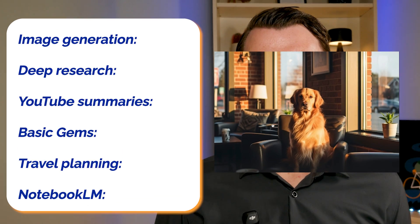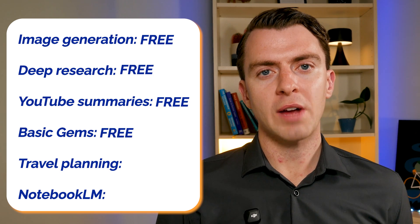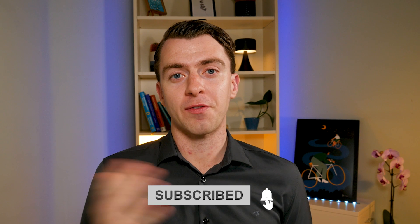Here's what shocked me most about Gemini — most of this is completely free. Image generation: free. Deep research: free. YouTube summaries: free. Basic gems: free. Travel planning: free. And Notebook LM: also free. You only really end up paying for the advanced Workspace integrations and higher limits, and there's a free trial for everything — so you may as well just try it and see if you actually need the paid version. Having explored the tool, I have to admit it's pretty good compared to other tools, especially considering all the free options. Try Gemini yourself, test out these features and let me know what you think in the comments. If this helped, hit that subscribe button and join this journey for further AI tool productivity tips. Thanks for watching and I'll see you in the next video.